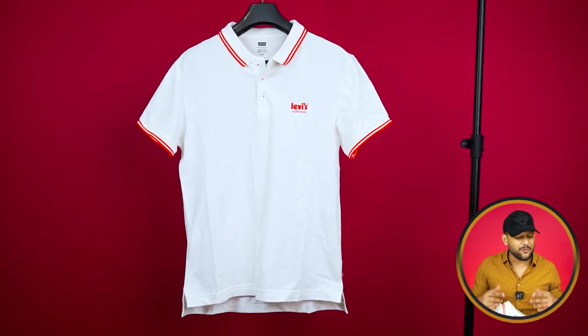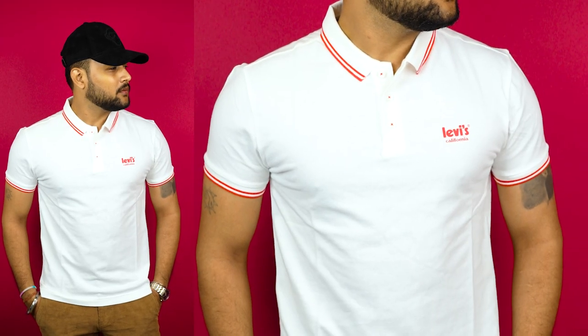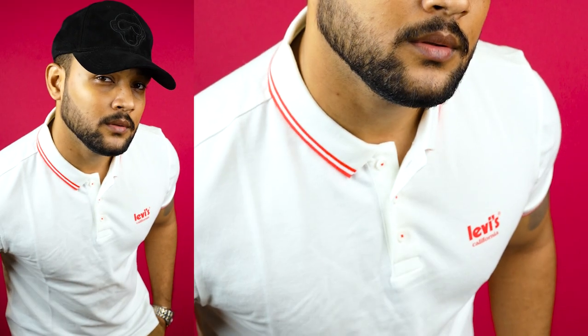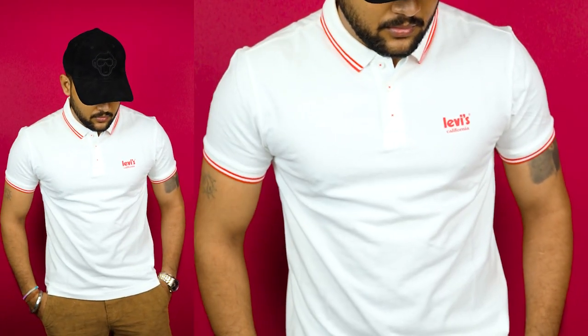If you haven't worn a polo shirt, let me tell you — it's a very dangerous thing in the best way. You will always see three buttons at the placket, and I think you will definitely get compliments. It is a very beautiful polo shirt that will definitely be versatile for you. Link in the description — all product links will be there.